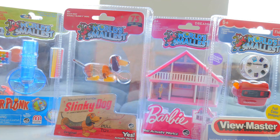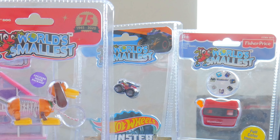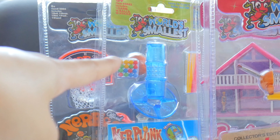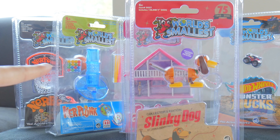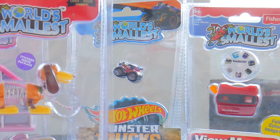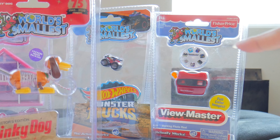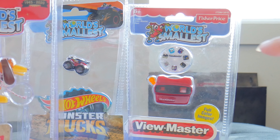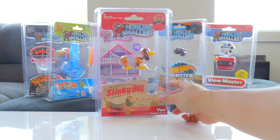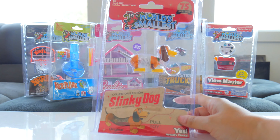You guys are awesome. So let's see what we got here. We got a basketball over there, a miniature version of Kerplunk — that was a really cool board game. We got the world's smallest monster truck over there, and the View Master — for those of you who don't know what that is, it comes from the Stone Ages. And my favorite of this collection: the Slinky Dog.